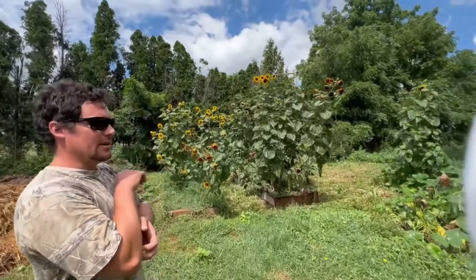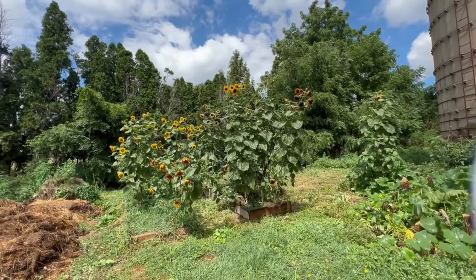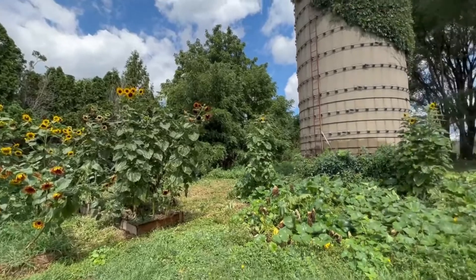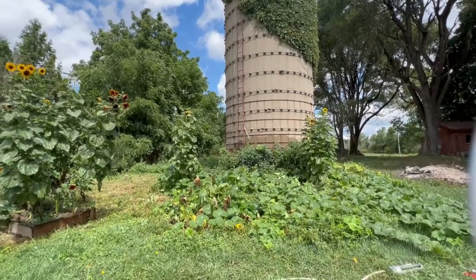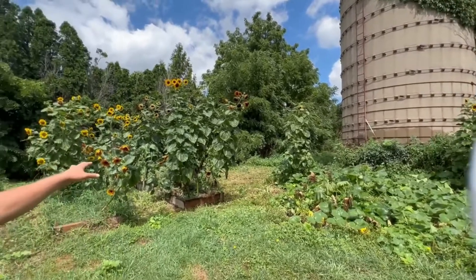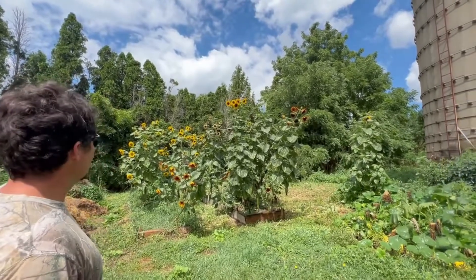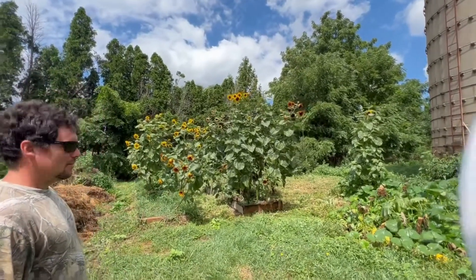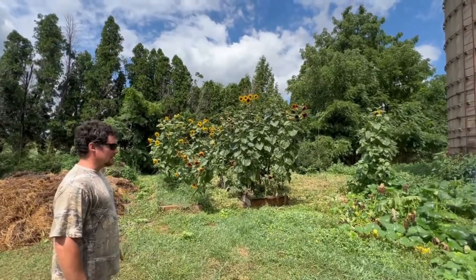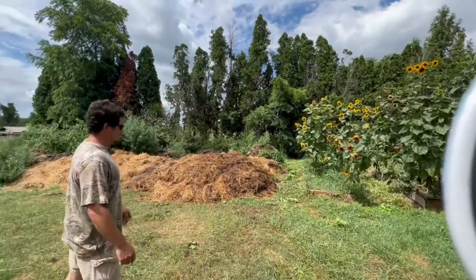Sunflowers are doing good — we didn't plant any of those, they just came up from last year. They came up in between the garlic and I let them grow. They didn't seem to harm the garlic's growth because the garlic was way ahead of them. When we pulled the garlic out, these took over the beds. Once those die we'll probably replenish the garden with compost and then plant something else.